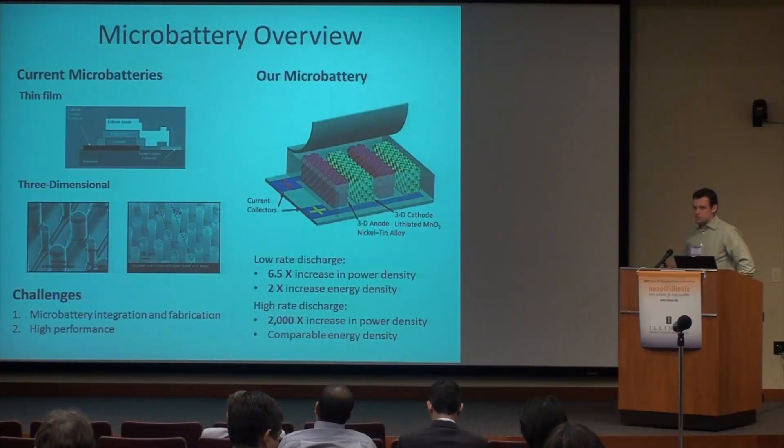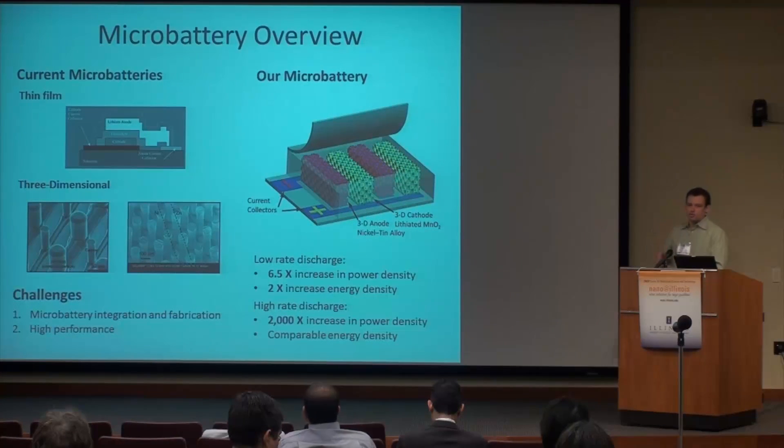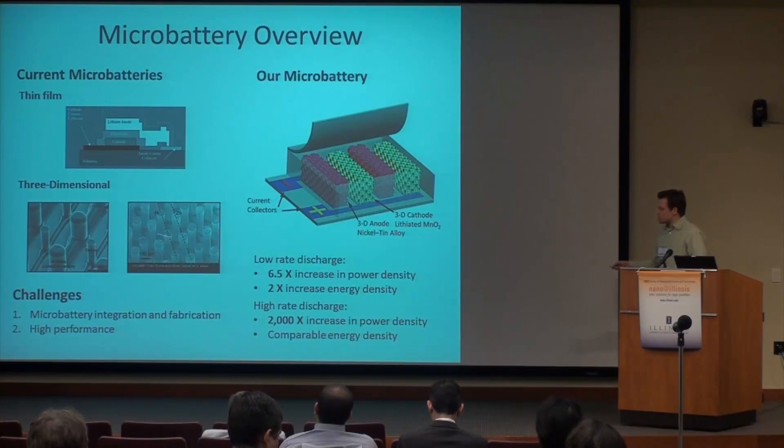Thin film batteries are actually very successful batteries — they're about a $100 million market today. But one of the big challenges is that the total thickness of the battery is only about 15 microns thick, so the total energy density is limited by the total surface area. If you think about a microelectronic device, maybe a millimeter by a millimeter, the thin film battery to power it would need to be tens of millimeters by tens of millimeters. So to get a microbattery scalable to the same size as the electronics, you need three-dimensional microbatteries — batteries with electrodes that scale in the vertical direction. There have been a couple of demonstrations of these.